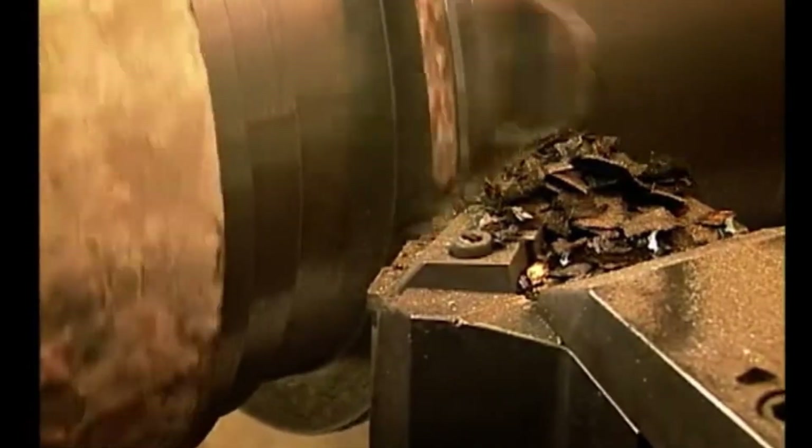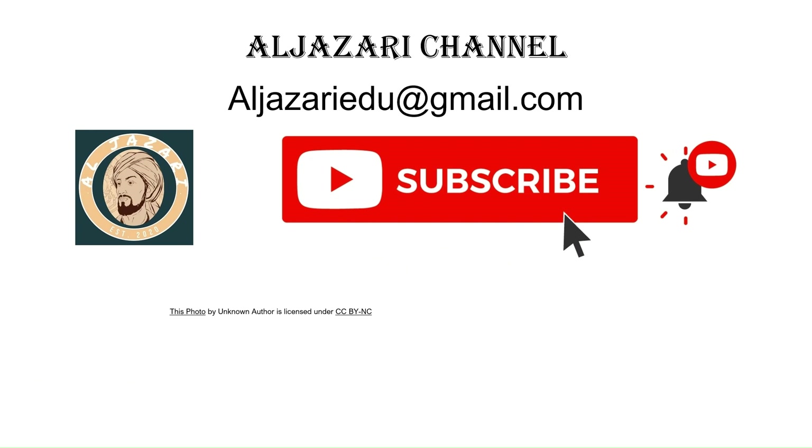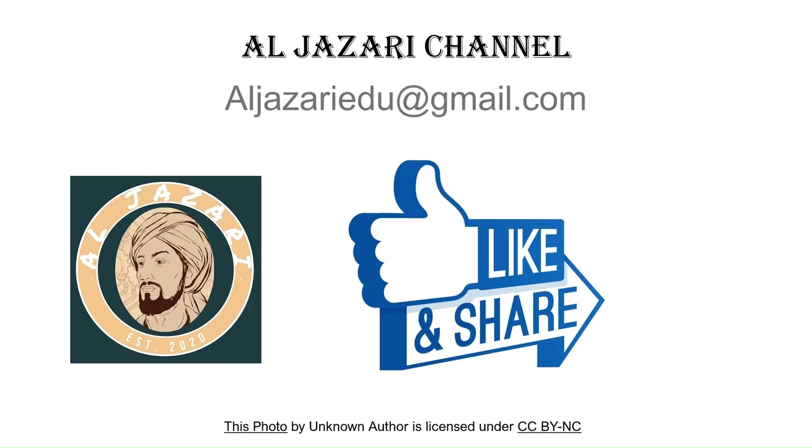If you found this video insightful, don't forget to like, share, and subscribe to Al-Jazari channel for more deep dives into the world of engineering. Let us know your thoughts in the comments below — we'd love to hear from you. Until next time, keep exploring the wonders of engineering.